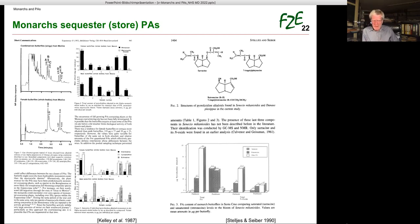More than 30 years ago, two publications reported that monarchs collected at overwintering sites in Mexico and California store PAs in their bodies. Most unfortunately, no further analyses were made since then, and knowledge on sequestration of PAs in monarchs remains clearly under-investigated.